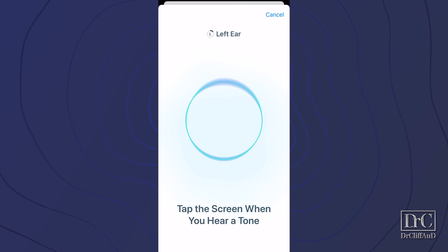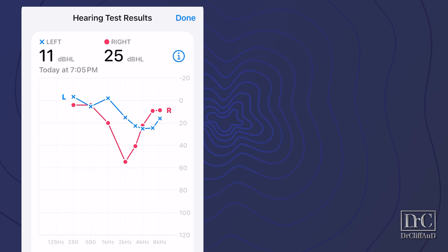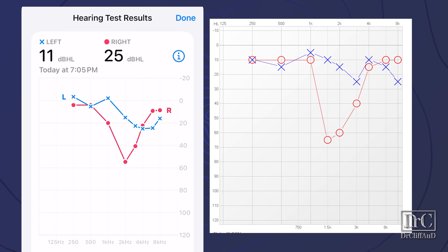In terms of accuracy, the hearing test feature inside the iPhone was pretty accurate at identifying my hearing loss and the asymmetry in my hearing loss. You can see a direct comparison between my professional audiogram on the right and the audiogram obtained through the iPhone on the left. Keep in mind that if the app identifies a significant asymmetry in your hearing loss, it could be a sign of a serious medical condition, and I highly recommend consulting with a doctor of audiology right away. For ultimate accuracy, I do recommend getting a professional audiogram done.